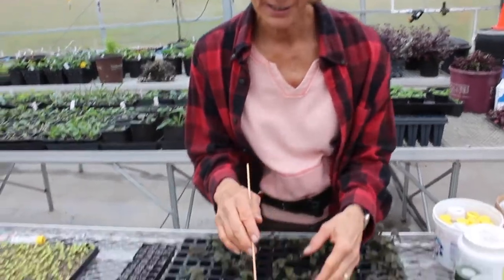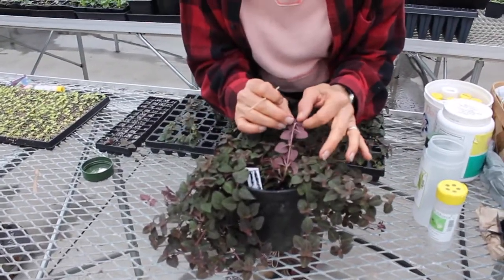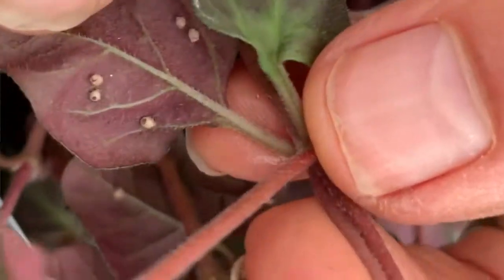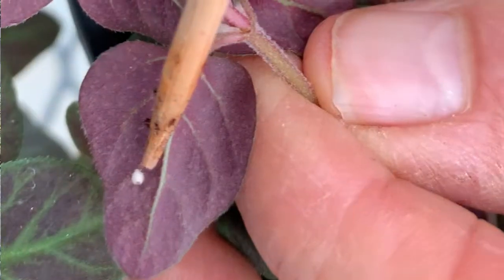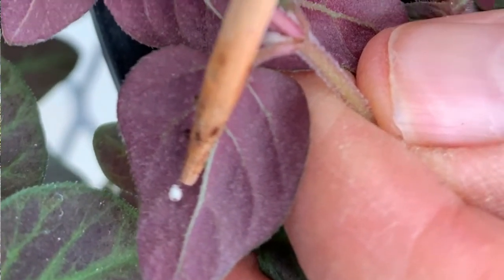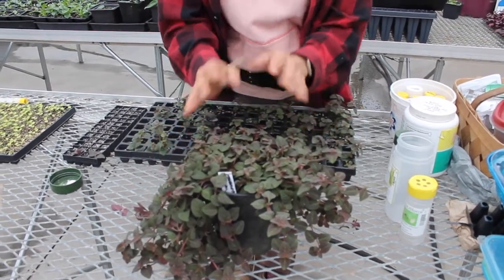We have a plant here that the aphids actually love, and we have quite a few aphid mummies on here. Some of them even have the little exit holes when you see them on here, so they're busy doing their work. We have never had to do anything else to this plant to prevent the pests from eating on it. That's how we keep our plants pest free without using toxic pesticides.